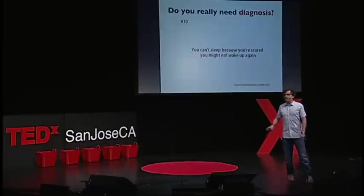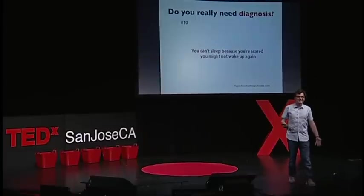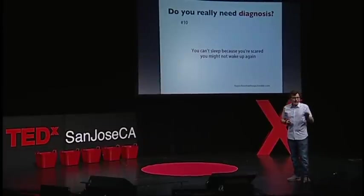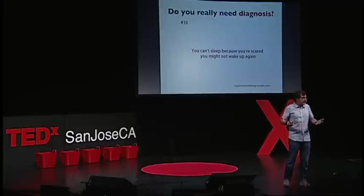Do you really need a diagnosis? I found a diagnosis: 'You can't sleep because you're scared you might not wake up again.' That really doesn't help me. Perhaps diagnosis comes from another world view — perhaps we don't want diagnosis. Basically, when we go to a doctor's office, we diagnose ourselves. We sit there as the narrator, we look at his body language, and in the end we auto-diagnose ourselves, pay, and go home. Perhaps we don't need diagnosis — perhaps we need recommendation engines of actions to take.